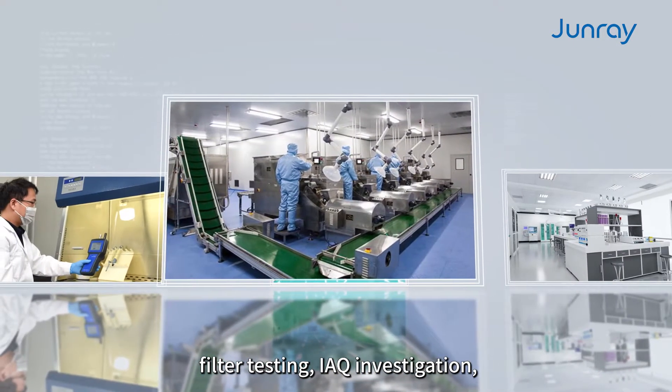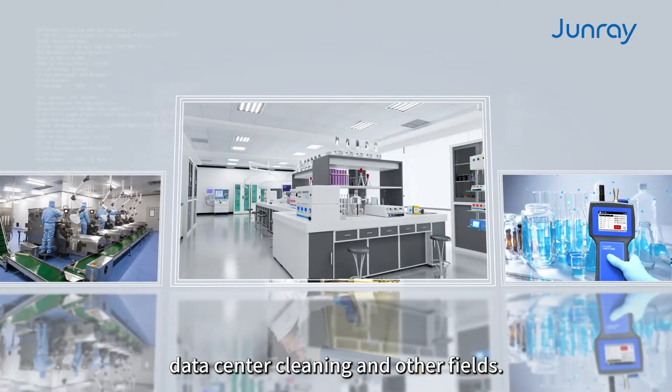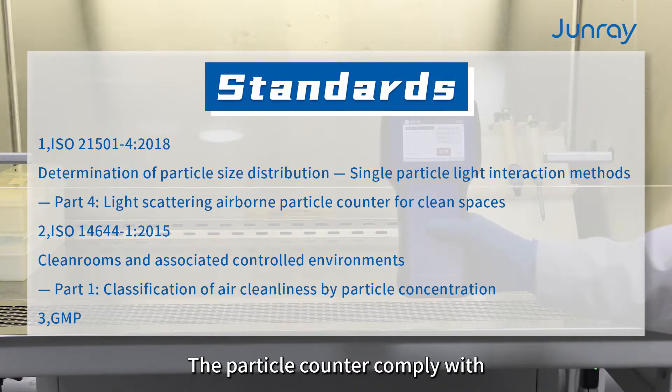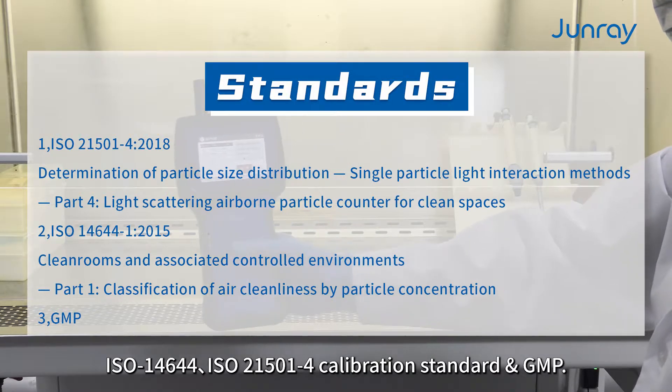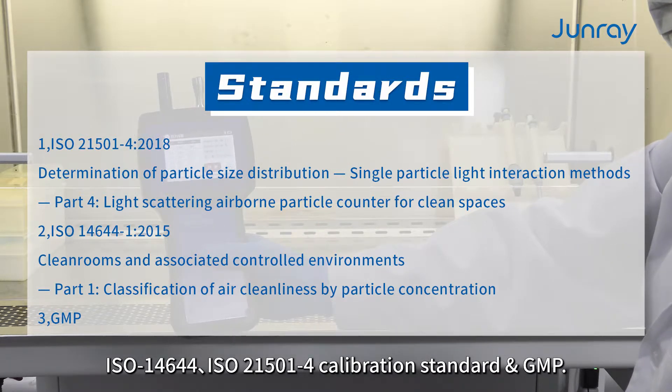It is mainly used in cleanroom operating room monitoring and verification, filter testing, IEQ investigation, data center cleaning, and other fields. The particle counter complies with ISO 14644, ISO 21500, and calibration standard GMP.